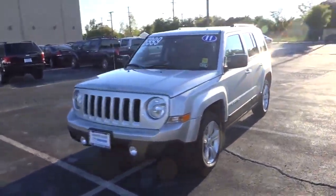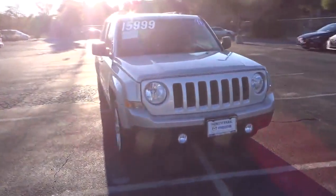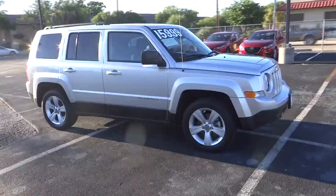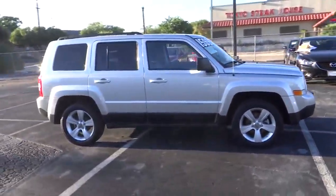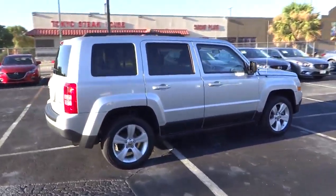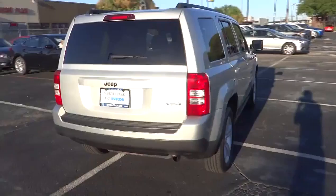2011 Jeep Patriot. The Jeep Patriot is unmistakably a Jeep. It looks like a cross between a Jeep Liberty and Jeep Compass, or maybe a three-quarter scale version of the big Jeep Commander. The Patriot has plenty of room inside for any size family and is priced below $20,000. This vehicle has less than 40,000 miles.